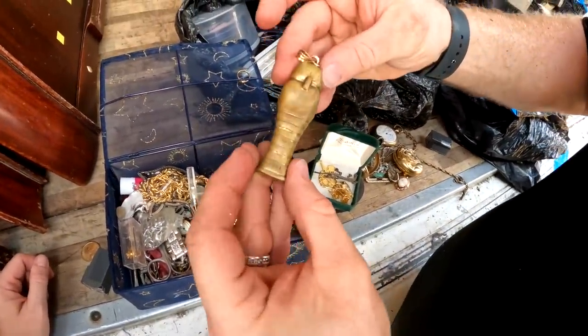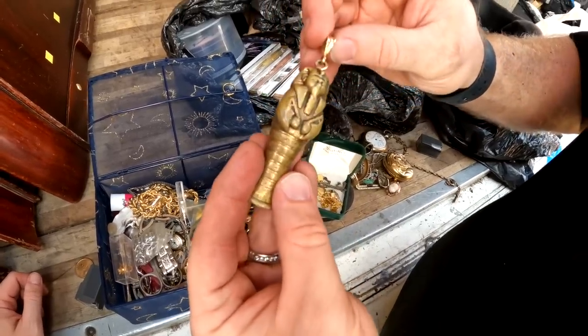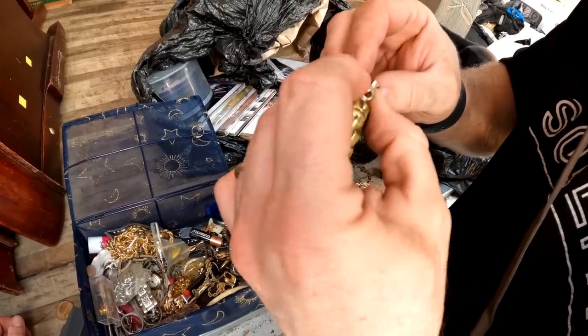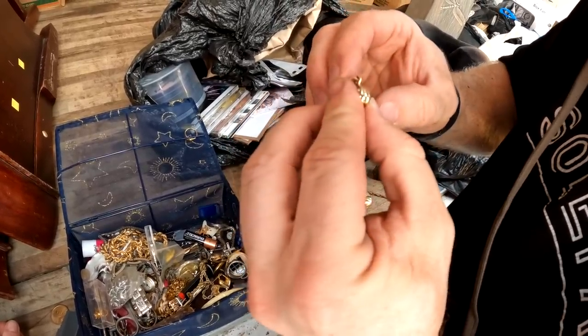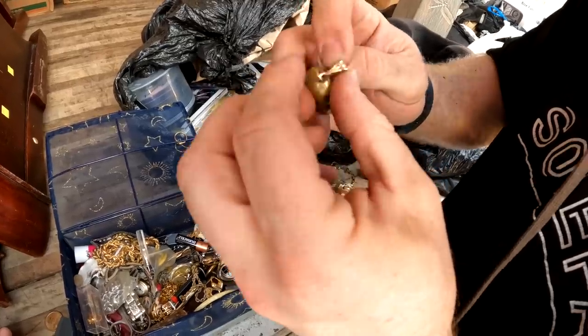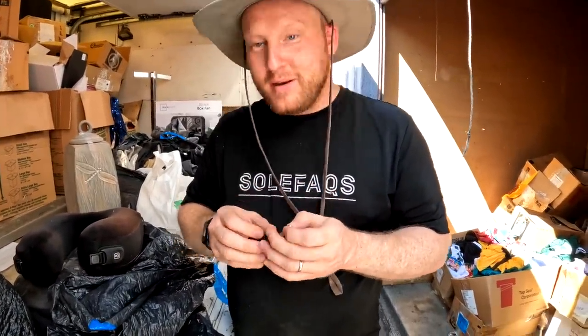That's what they do! Man, I gotta... What the heck is this, dude? Can you imagine if that's solid gold? Wouldn't that be nice? Let's see. It does have a marking on it. I don't know what that is. You see that? Mm-hmm. Oh, shoot. It says 14 freaking K.